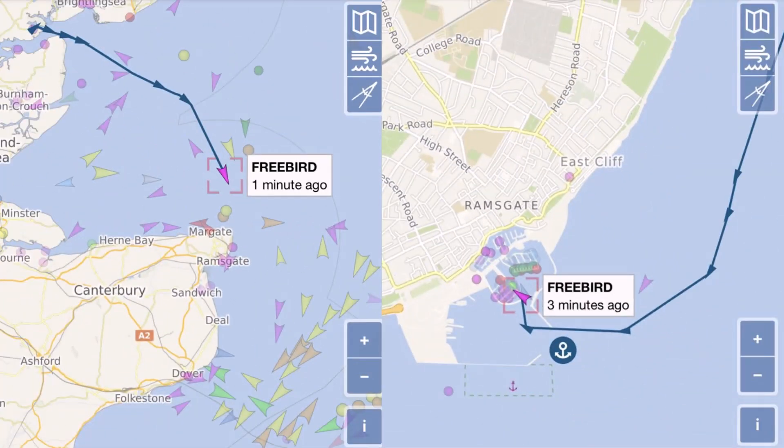If you do a lot of solo sailing, AIS allows your family to monitor your progress and they'll know when you've got into port safely. It gives everyone a bit of peace of mind and they can raise the alarm if something goes wrong. These images show a trip where my family was tracking me from Tolesbury travelling to Ramsgate.